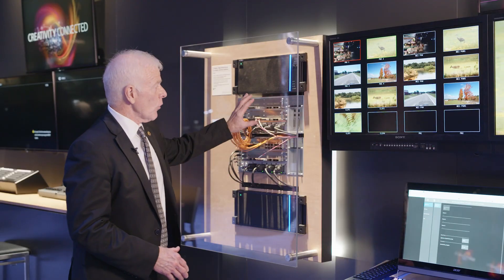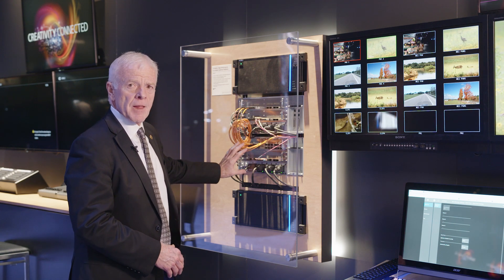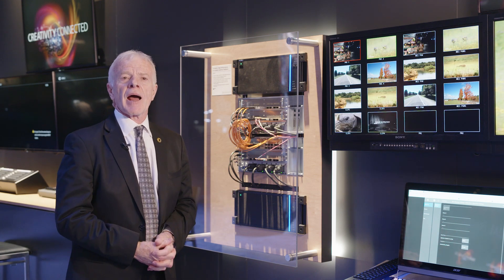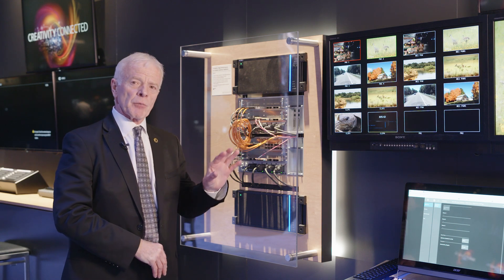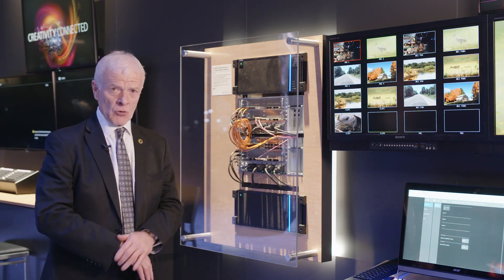These modules of processing can all be connected to a cross point. Therefore, we are getting rid of the SDI routing system and using an IP port distribution to connect the processing modules to the cross point technology.